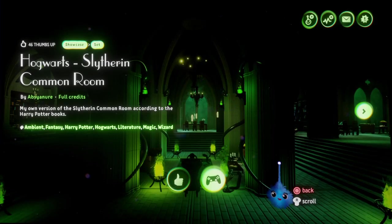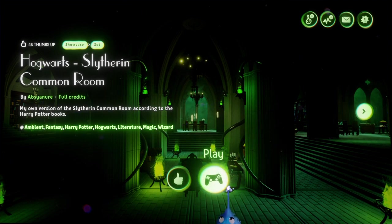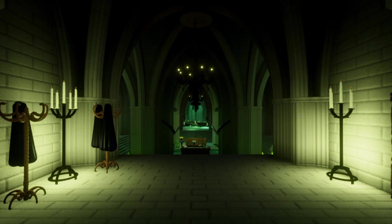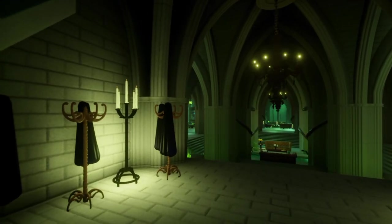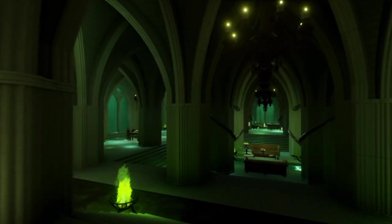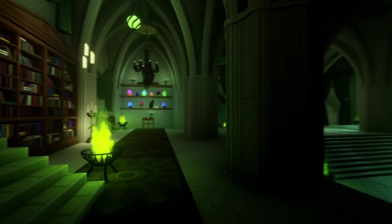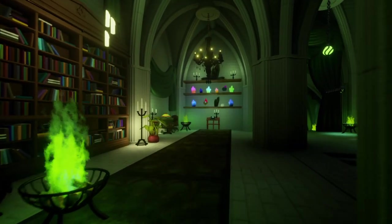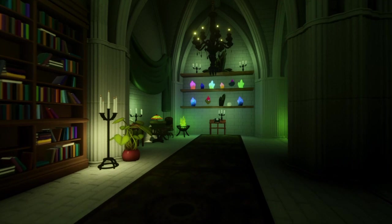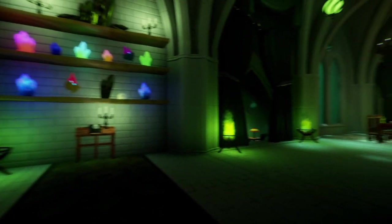Alright guys, welcome back, this is Fingers and this time around we have Hogwarts Slytherin common room. Don't forget to like and subscribe for more content like this from the Dreams platform. The reason I'm showcasing this is because of the time, the effort, and the creativity that went into creating something like this, down to the details. And the sound design, the sound effects — I don't know if you hear the whispering, it's incredible. Great work, man.